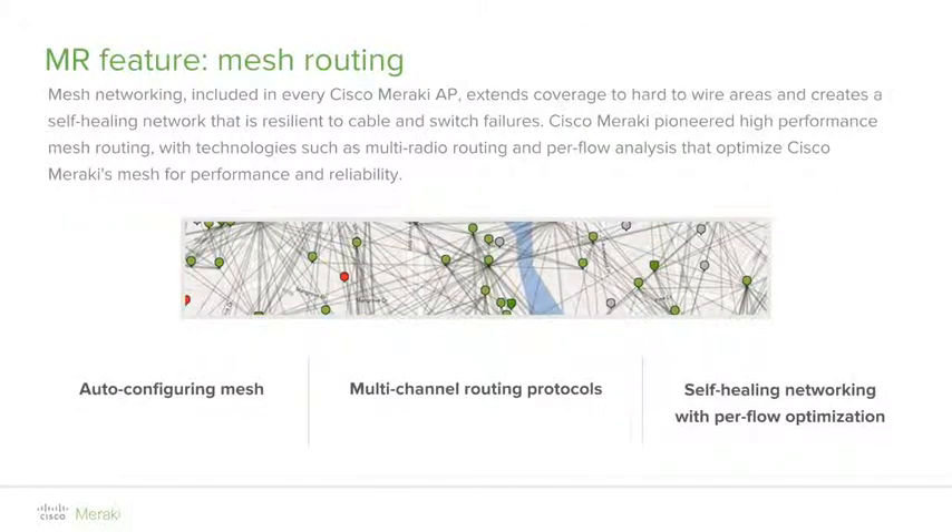Another key feature of Meraki access points is mesh technology. The MR series access points support wireless meshing through a Meraki advanced proprietary mesh protocol. This solution is ideal for deployments where wireless coverage is needed but cable runs are very challenging. When Meraki access points are deployed, they automatically scan through all 2.4 and 5 GHz channels looking for other Meraki access points to establish a mesh relationship with. The process requires zero configuration.